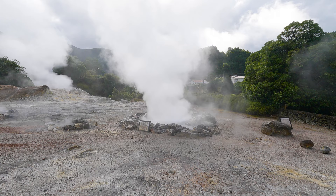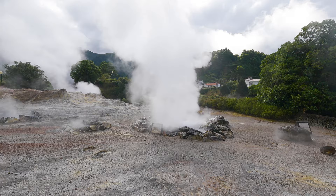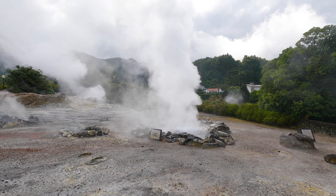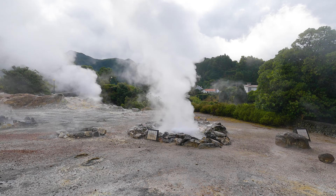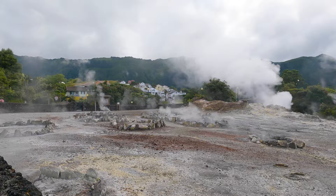I have reached downtown Furnas and the smell of sulfur is everywhere — everything smells like sulfur here. This is hot water boiling and each of these little activity spots they've named. This one they call Caldera Grande and it looks kind of like a geyser. It reminds me of Iceland. We have this field of volcanic activity right in the middle of the town, which you gotta admit is awesome.